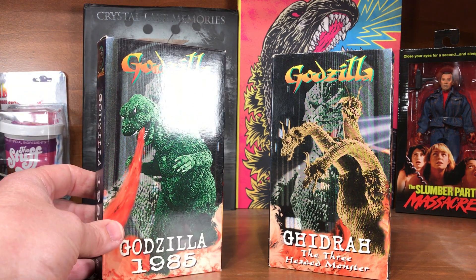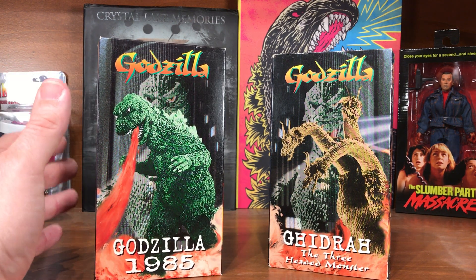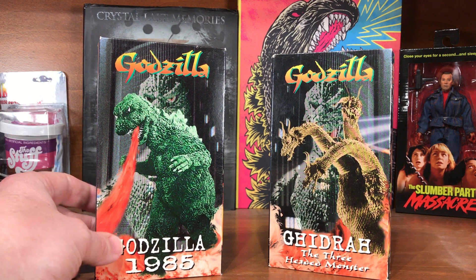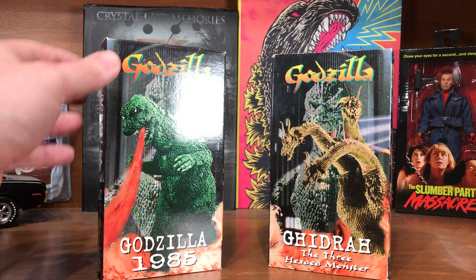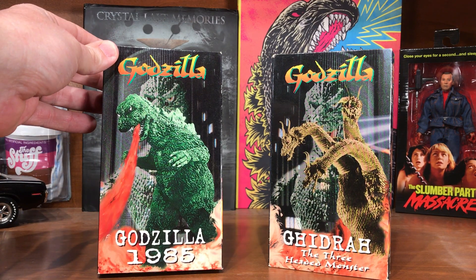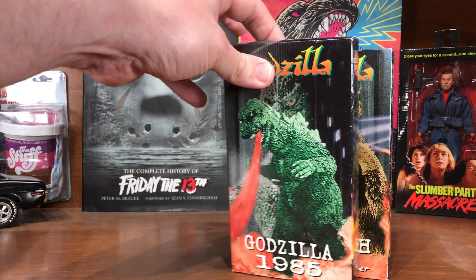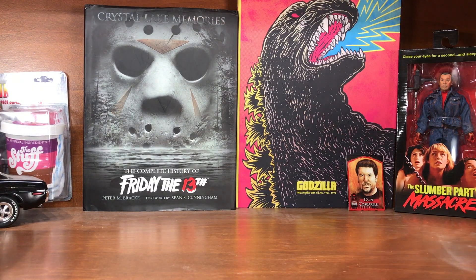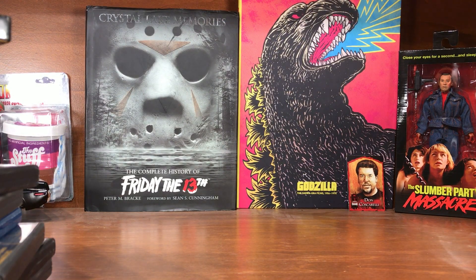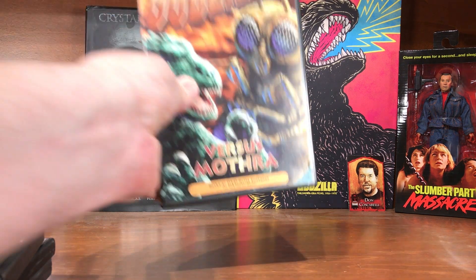I wish they would give Godzilla '85 a nice Blu-ray treatment and release it, but it never has happened. I was like eight years old and got to go see this in the theater, so it kind of has a special place for me. And that's it for the VHS.